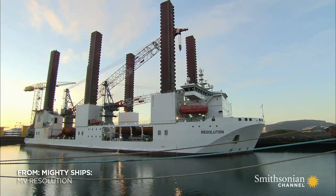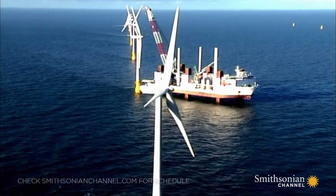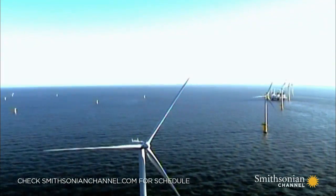MV Resolution is made to take on a challenge — the first ship ever custom-built to install wind turbines on the high seas.